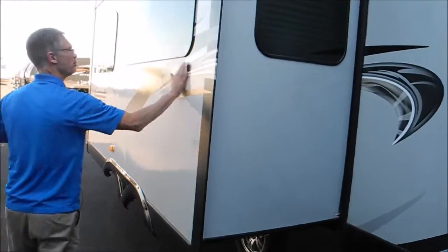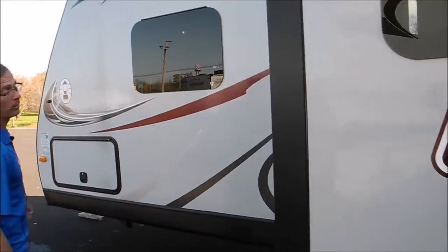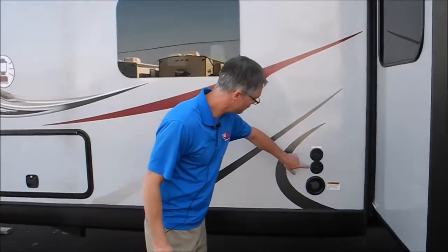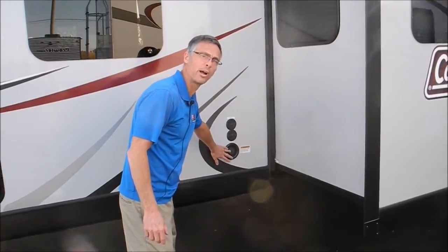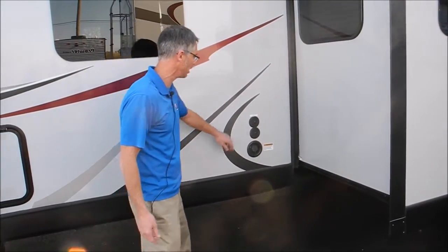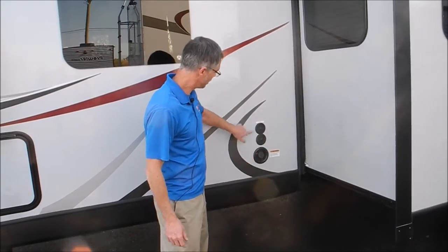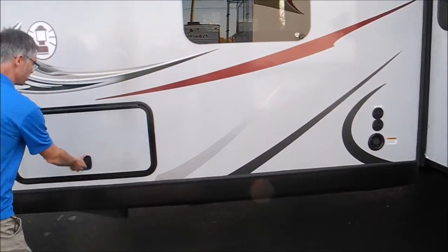A big deep slide. These flush frameless windows really give it a nice look, and the Coleman brand has definitely been around for a long time. It's got a cable connection and a fresh water gravity fill — gravity fill is nice to have, especially if you're going to dry camp at all. Coleman also gives you a dedicated satellite line so you can hook up the satellite.